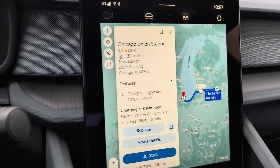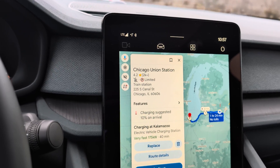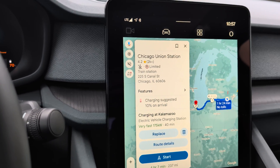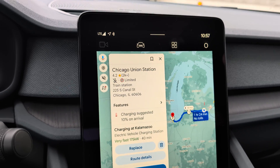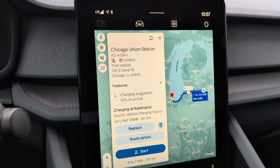And as you can see, it momentarily showed that with my current state of charge, I would arrive in Chicago with minus 45% state of charge, which is obviously suboptimal. It's about 237 to 240 miles from my current location to Chicago.